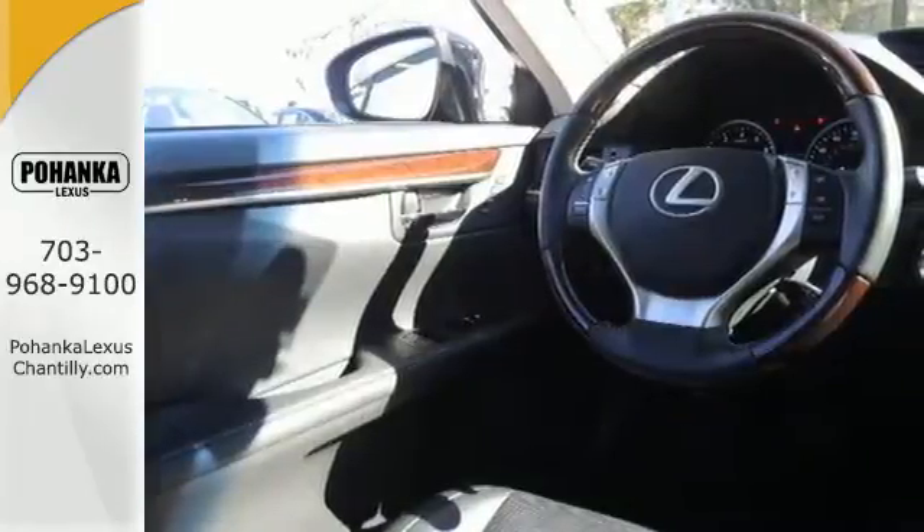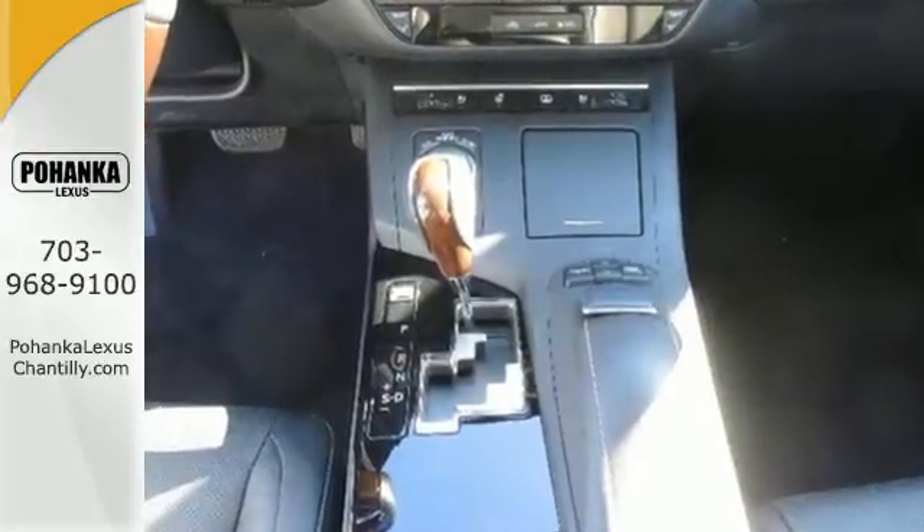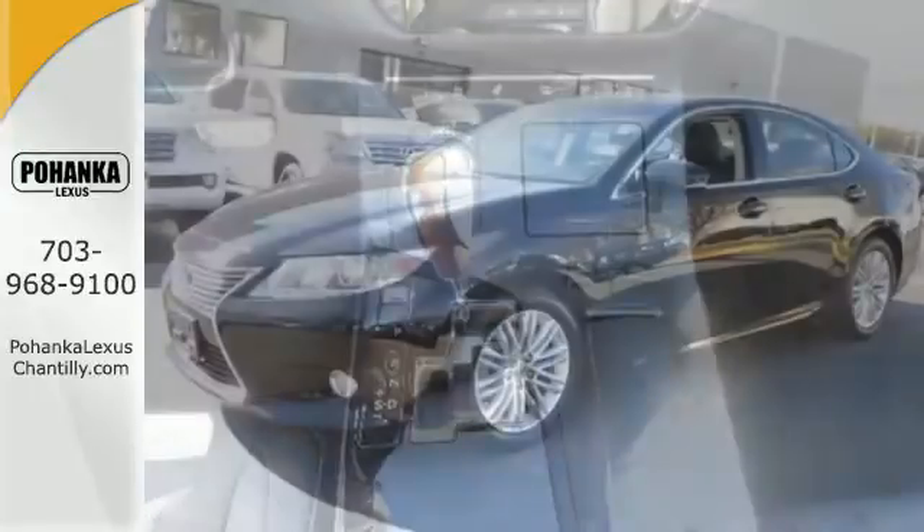Lexus is known for offering an abundance of comfort, but the 2013 ES was also highly rated for overall dependability.